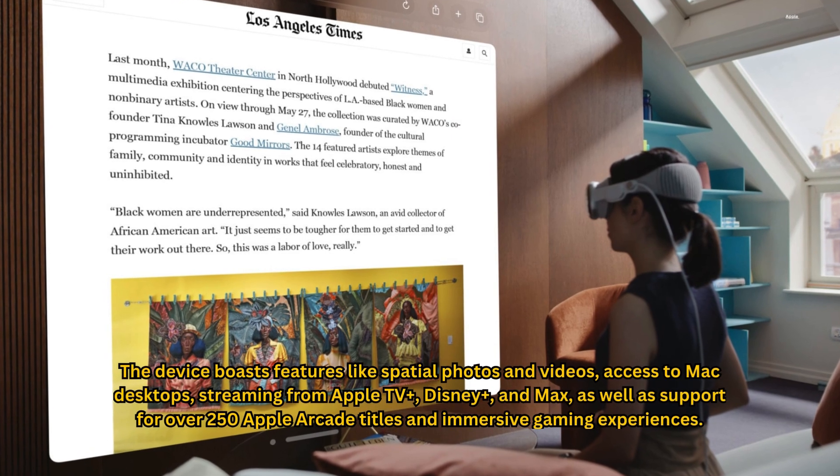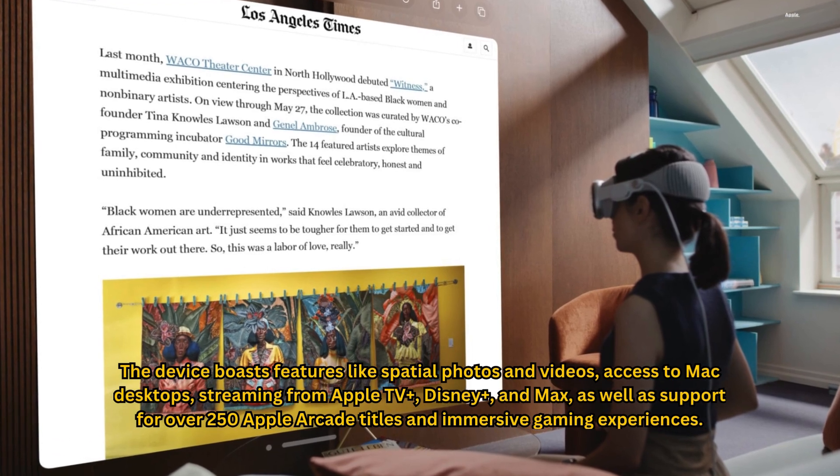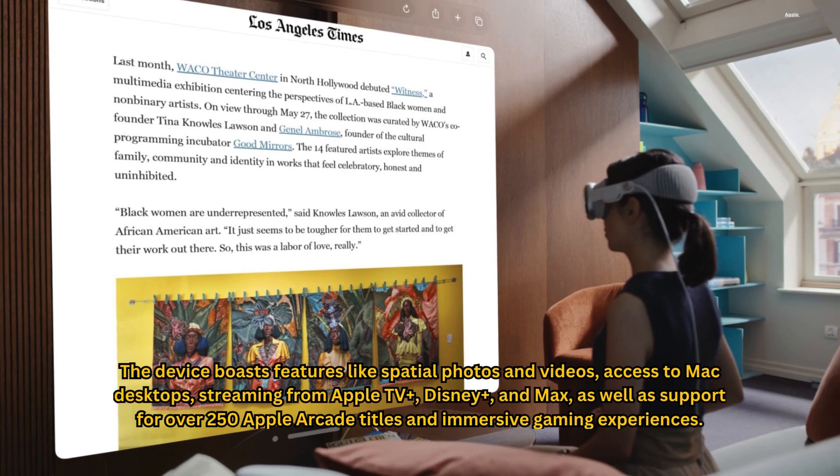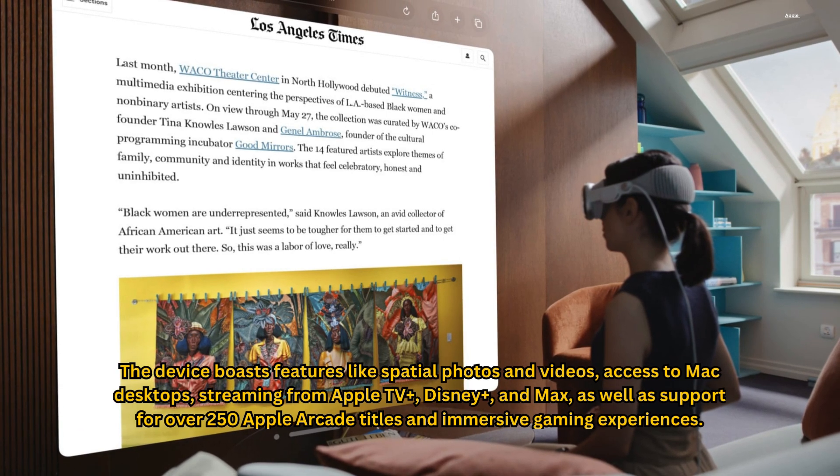The device boasts features like spatial photos and videos, access to Mac desktops, streaming from Apple TV+, Disney+, and Macs, as well as support for over 250 Apple Arcade titles and immersive gaming experiences.